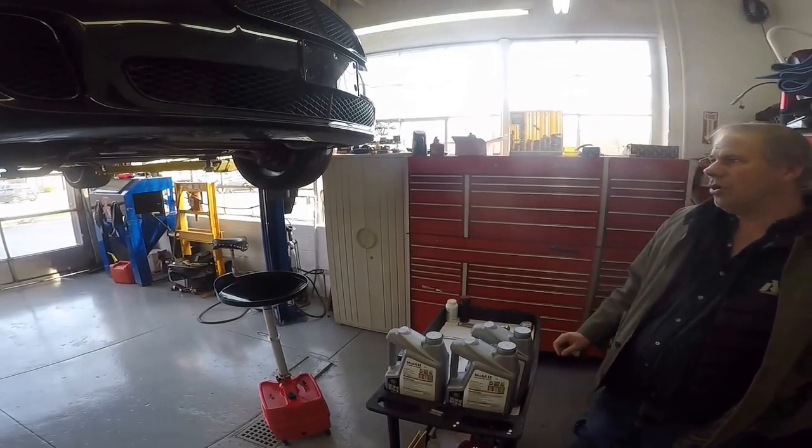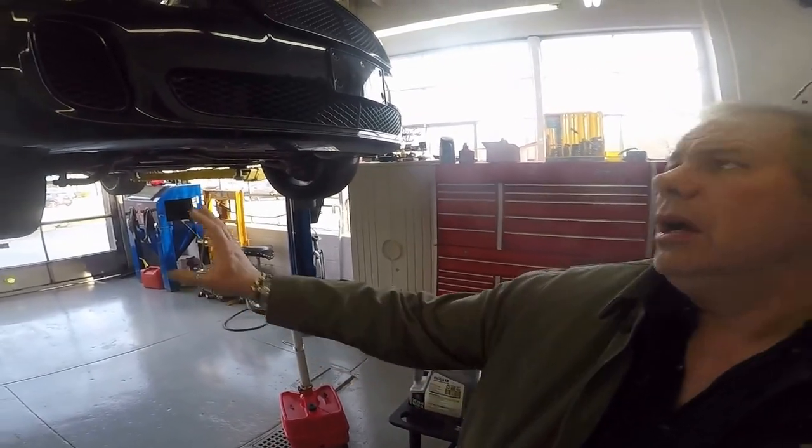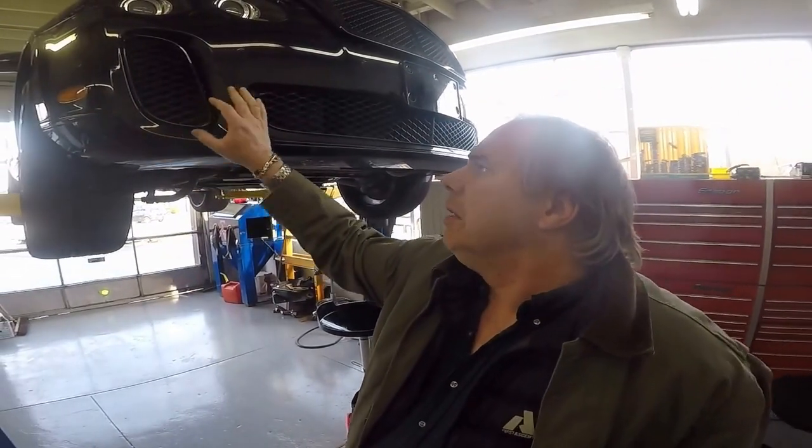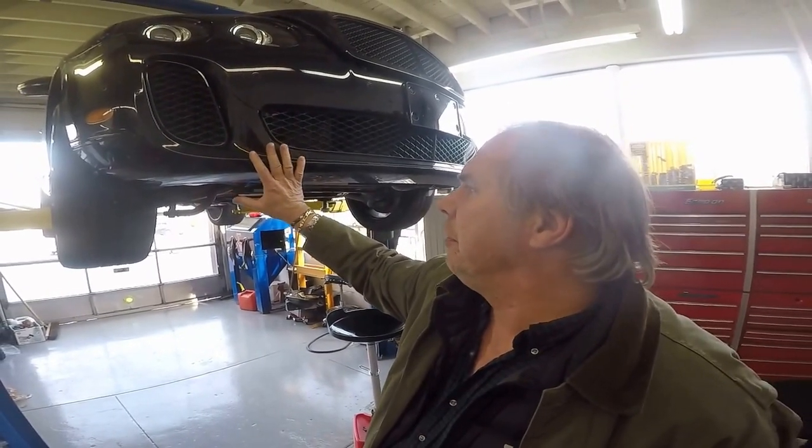Hi, this is Sam Smythe, Smythe Imported Car Service. This is a Bentley Supersport — you can notice it by the additional side air grill here. This one has a crack right here. It's in for all sorts of service. We're doing a major service on it.